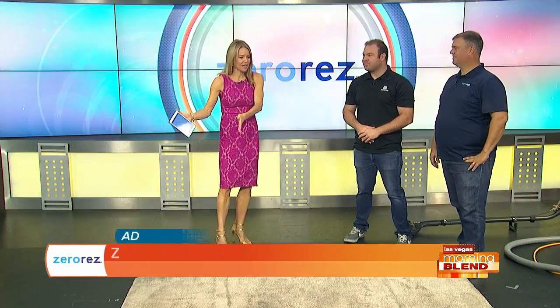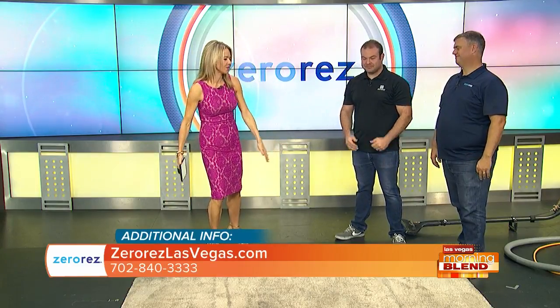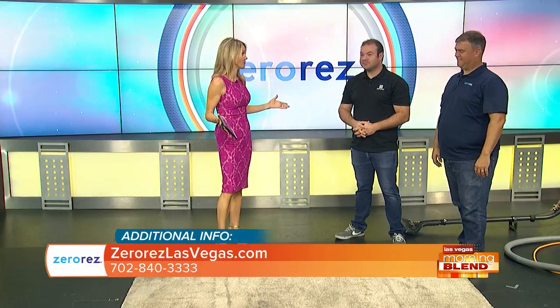They are back. Good morning, JJ. It takes Sean out having a baby for me to get to do this segment with you. We're happy that you're here with us. We have a very, very dirty carpet here. We're going to clean it in just a few moments. But first, let's talk about the awesome service that you guys offer to folks here in Las Vegas.